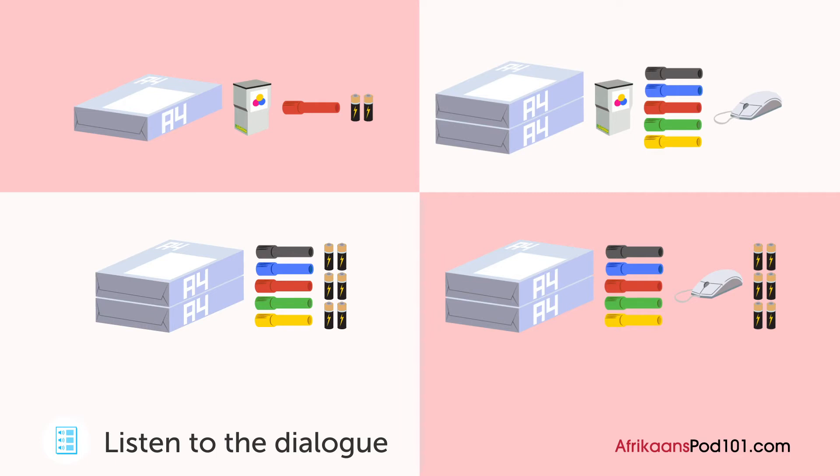Kom ons kyk hoeveel batterye daar is en bestel dit as ons nie baie oor het nie. Sekerlik. Wel, ons het drie batterye hier. Jy kan twee van hulle vir jou muis neem, maar koop een pakkie van ses batterye om hulle te vervang.